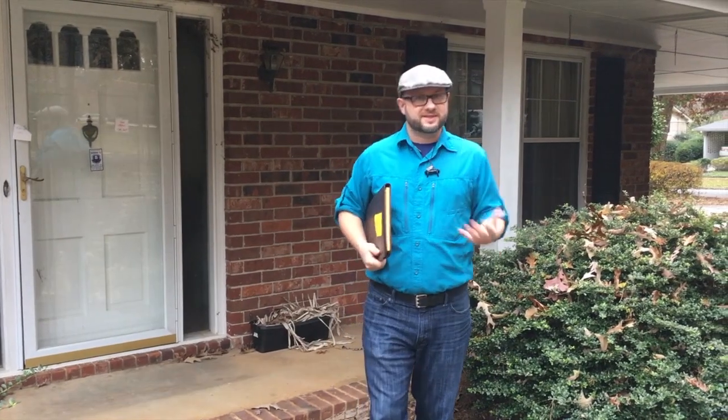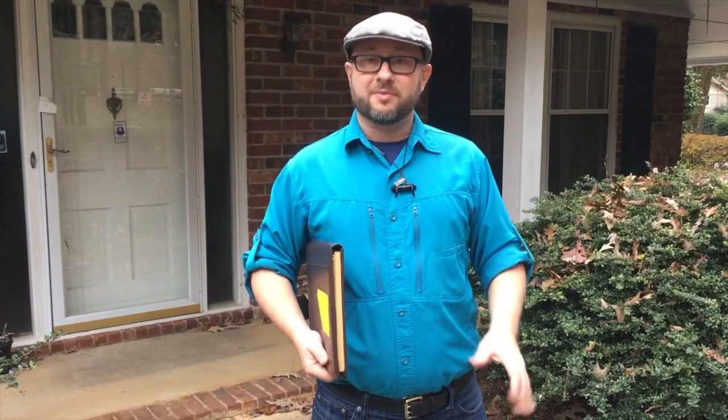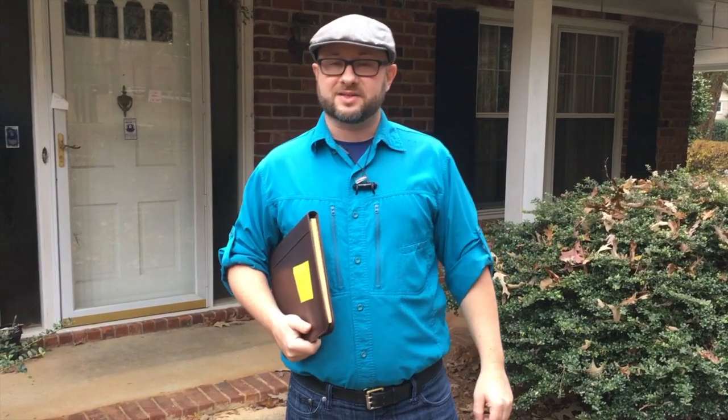Thank you for watching this episode of the Yellow Pad Diaries with your host Steven Jones. I hope you learned something today, and I look forward to seeing you in the next episode next month. Please like, follow, and share. And look us up if you want to buy, sell, or invest in real estate — here at Lightbox Homes, we offer people the brightest ideas in real estate.